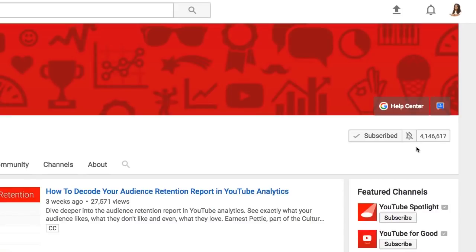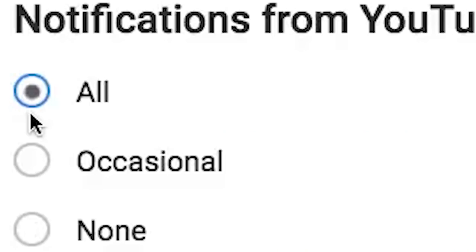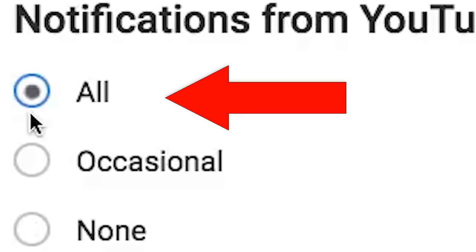Whenever you do click on the notification bell, be sure to check your notification options, because they totally exist. If you want to watch all of the videos from your favorite channel, be sure to have the 'all' option clicked.